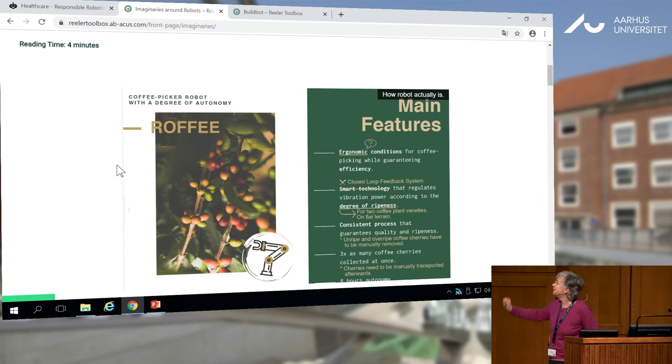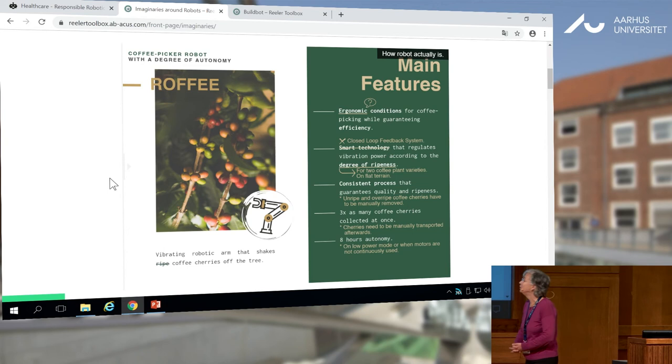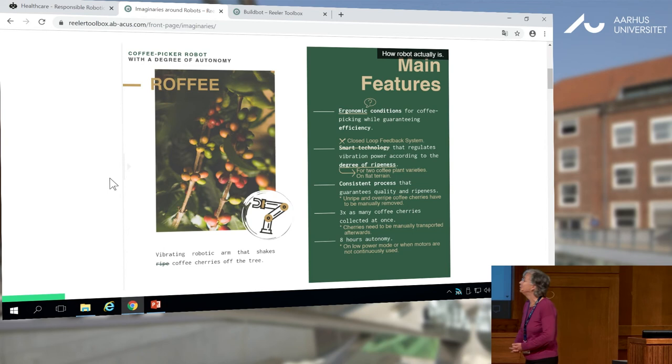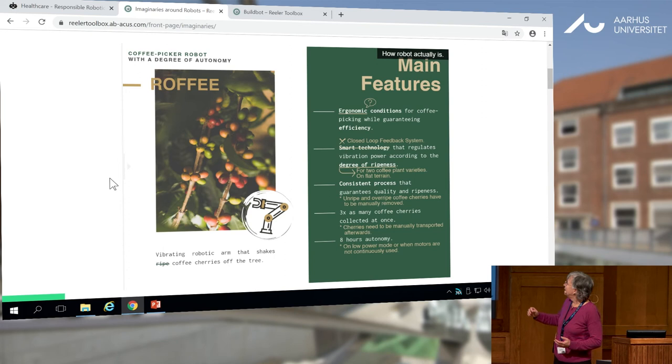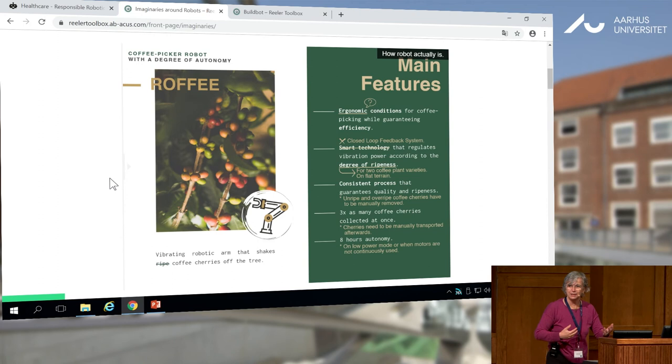But then you may move to what is behind it, and you see differences. Ergonomic — why ergonomic? What does ergonomics mean? Smart technology is in technical terms a closed-loop feedback system — what does that mean? It's something different, for sure — according to the degree of richness, but only for two coffee plants, and only on plain terrain, and so on. This is just to give you an idea of how advertising, or marketing, or what people think is different from reality.